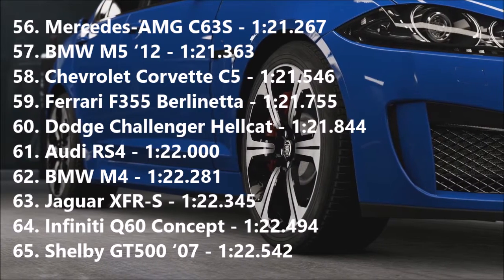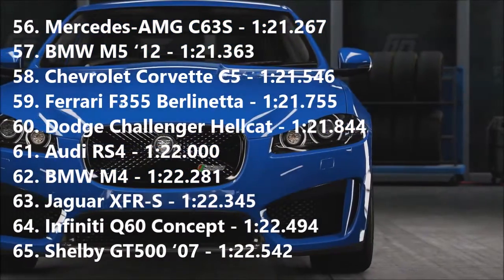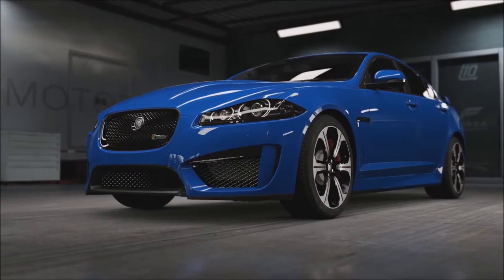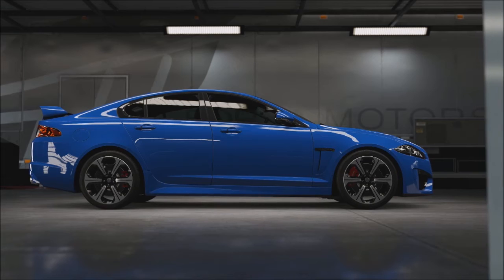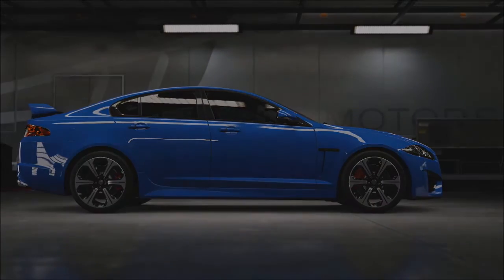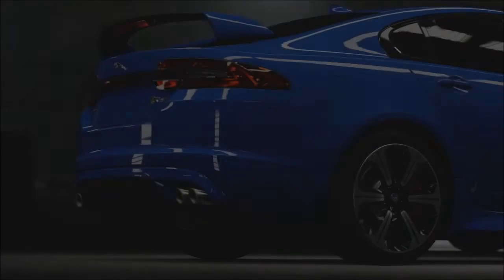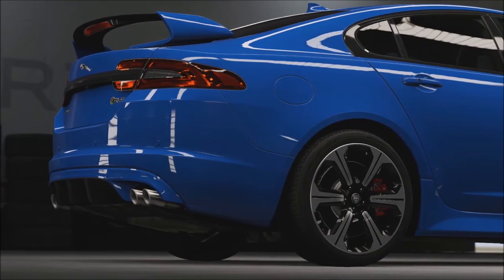The BMW M5 goes into 57th with a 1:21.363, beating the Jag by almost a second. The Jaguar is in 63rd with a 1:22.345. I wasn't quite expecting the times to be that different — there's a full second between them. There's an Audi RS4 there as well, and a BMW M4, so similar sort of cars to the Jag. Ultimately though, which of these cars would I rather have? Well, if you've been watching this channel for any period of time, this won't come as a surprise to you — I'd much rather have the Jag. The Jag is just a much better looking car in my opinion. It's much nicer to drive and it's just got more personality to it. While the BMW M5 is a beautiful piece of technology and an absolutely fantastic car, the Jag still has that something that the M5 just doesn't.